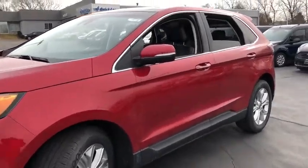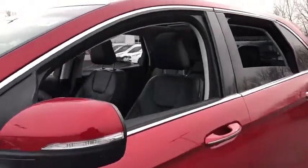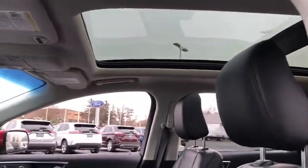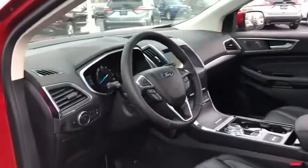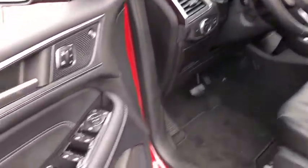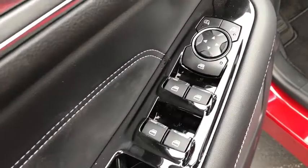Here are some of this vehicle's great options. Traction control, power liftgate, power passenger seat, dual airbags, alloy wheels, power steering, four-wheel disc brakes, center armrest, universal garage door opener, electronic stability control, fog lights.